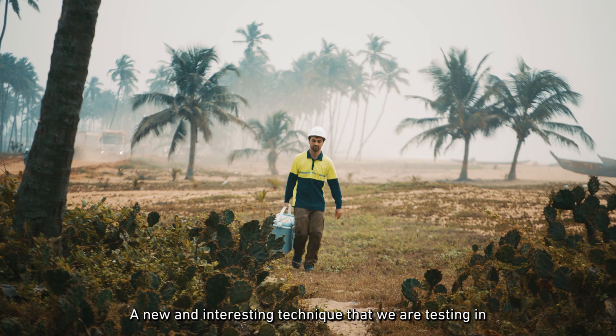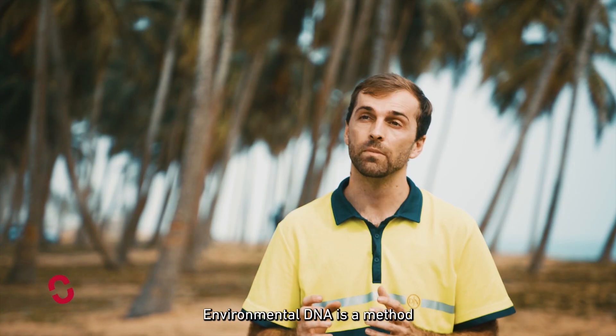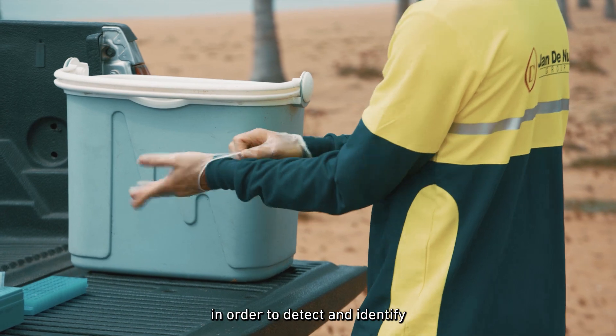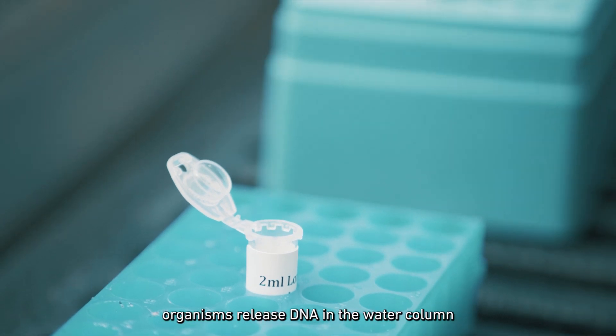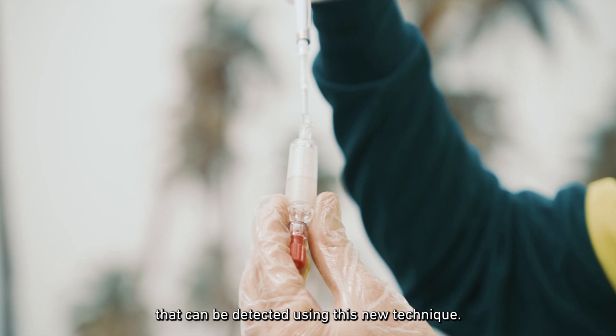A new and interesting technique that we are testing in Benin is environmental DNA. Environmental DNA is a method that involves extracting genetic material from environmental samples such as seawater in order to detect and identify marine species that are present in a given environment. All marine organisms release DNA in the water column that can be detected using this new technique.